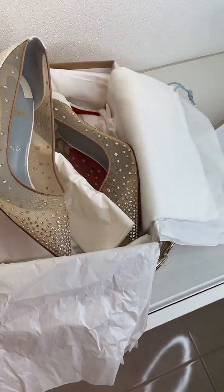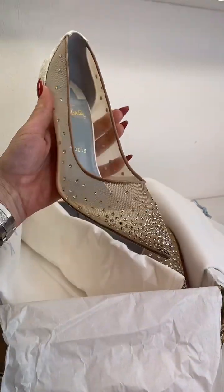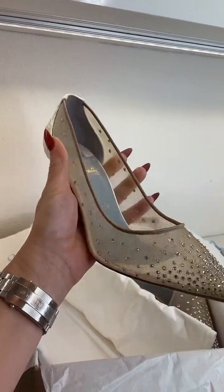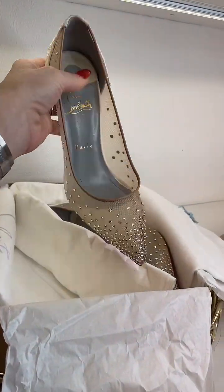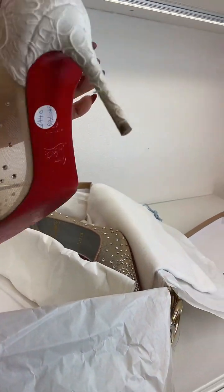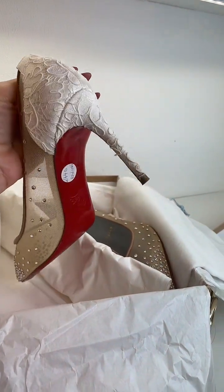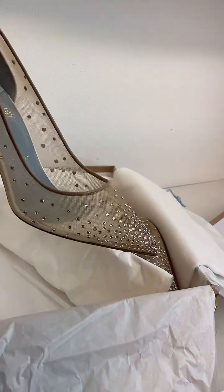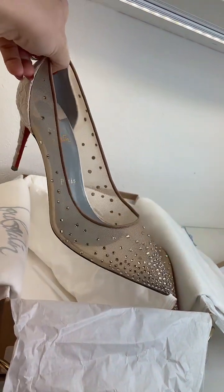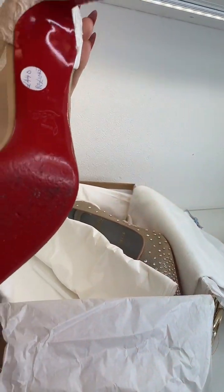This is the Folly Strass — I don't know if you can see how beautiful these are, they're so sparkly. 85 millimeter heel, so they're very comfortable. These have been used but in really good condition — worn once, and there's a little bit of wear but once you wear them you can't really tell.